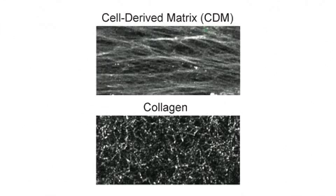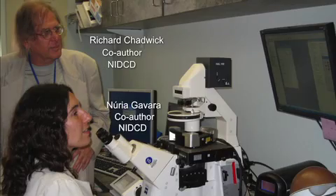To study fibroblast lobipodia in more detail, Petrie et al. used two different in vitro models of a three-dimensional extracellular matrix. The first was a fibroblast-derived mixture of several matrix proteins assembled into parallel fibres, whereas the second was a non-aligned meshwork of purified collagen. To compare the mechanical properties of these environments, Petrie and Yamada teamed up with Nouria Guevara and Richard Chadwick, who used atomic force microscopy to measure the matrices' stiffness and elastic behaviour.